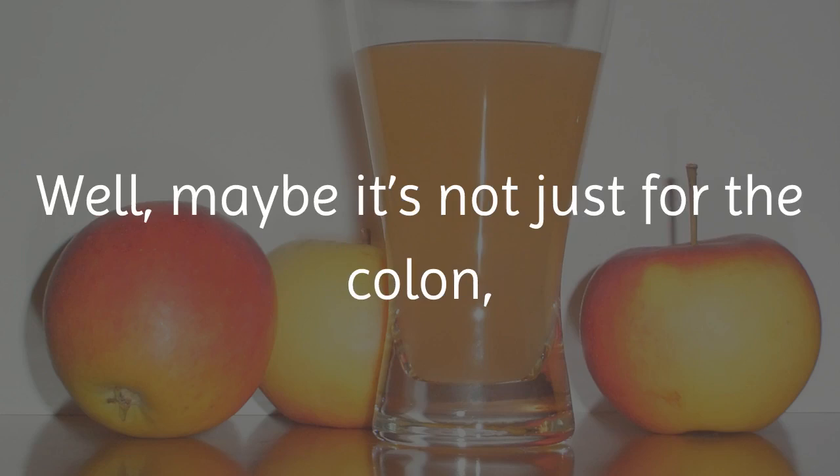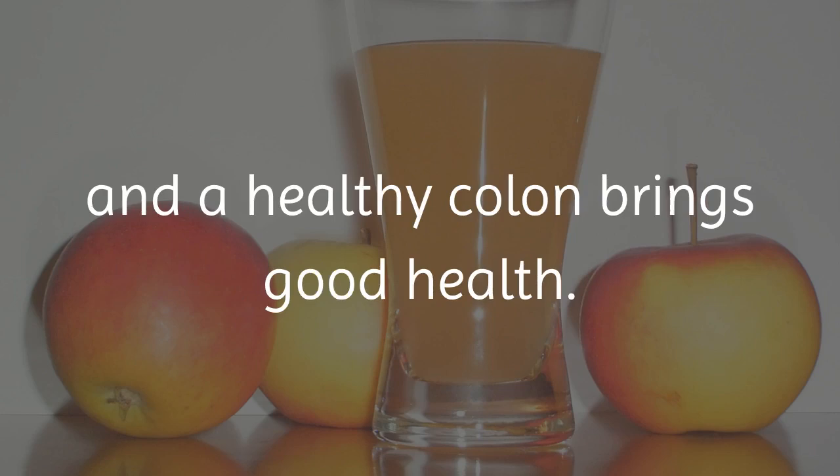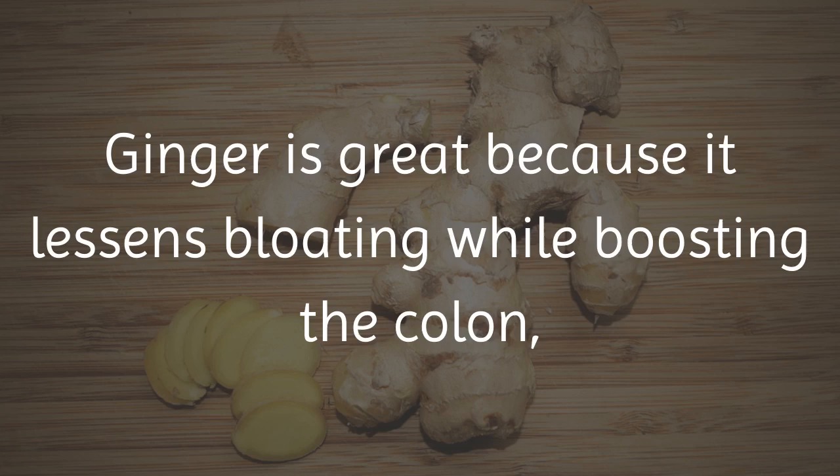Where do you think the saying, an apple a day keeps the doctor away, comes from? Well, maybe it's not just for the colon, but it did come from the idea that whole foods, such as the nutrition-rich apple, bring good health — and a healthy colon brings good health. In fact, a study shows that those who ate an apple a day had fewer visits to the doctor and fewer prescription medications.